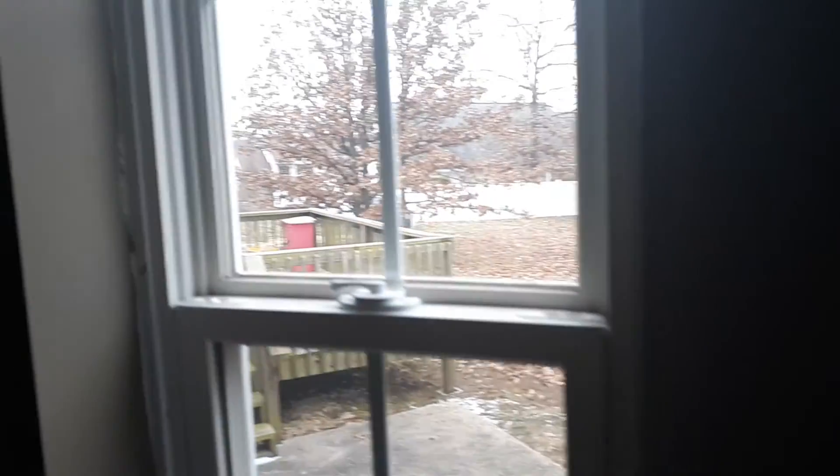Looks like they need to rake leaves. You can see the deck from here. So we'll walk out of here and go into the spacious living room again — it's really, really big with this gas fireplace. Not much light in here, though.